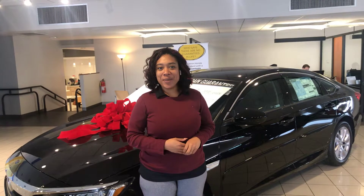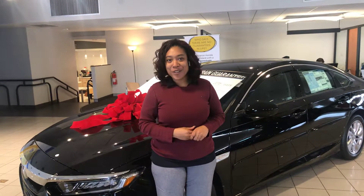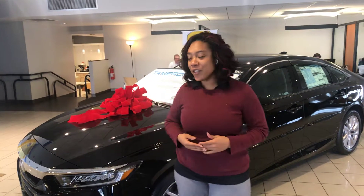Hi Ashley, my name is Mary Elizabeth, and I am your Sam's Club Auto Buying Advisor here at Tameron Honda of Hoover, Alabama. Thank you so much for your online inquiry on the 2019 Honda Accord Sedan. I do have one right here behind me just to go over a couple highlighted features.